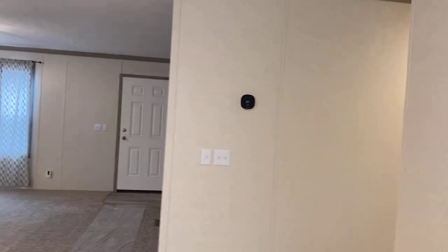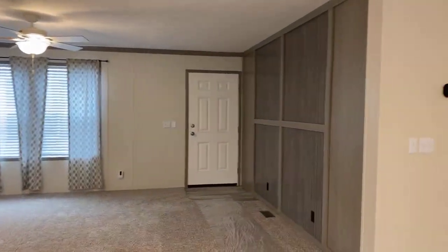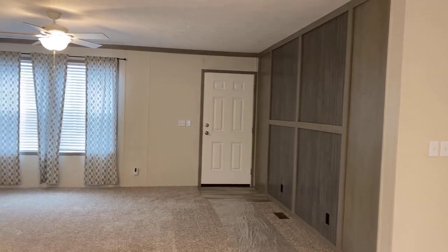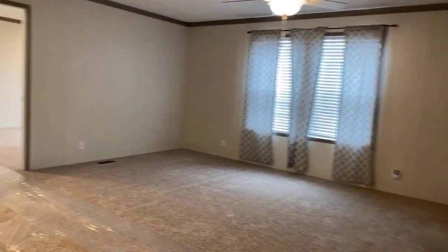This model happens to be a 785, and it is one of our best-selling model homes. This is our last one that's move-in ready. We will have new homes coming in, ready in about 30 to 45 days, but this home is move-in ready.